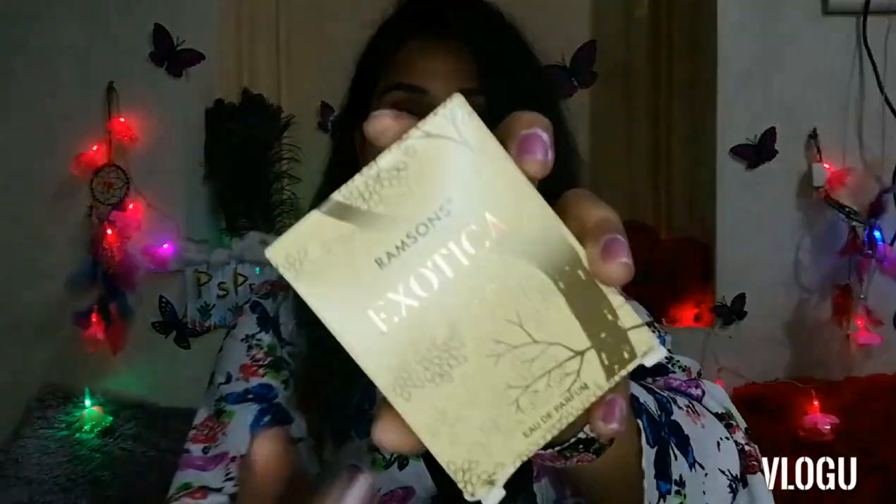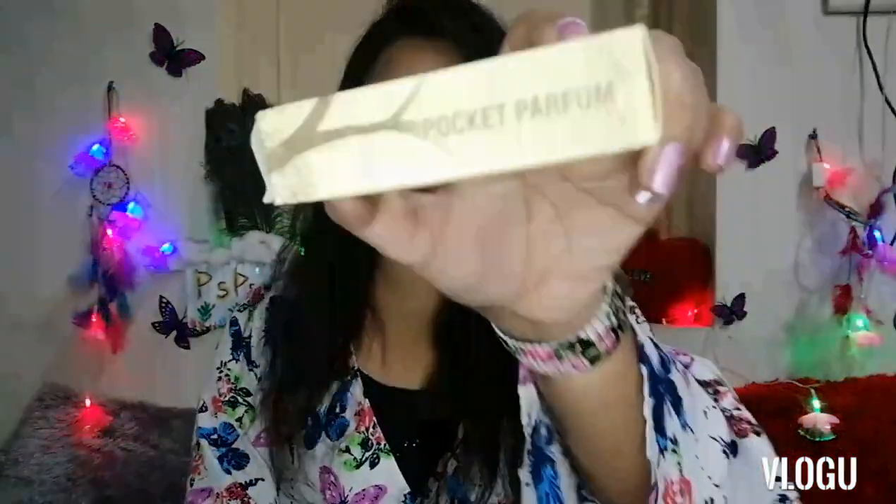Moving on to the next perfume — this one is from the Remsen Exotica range. It's a pocket perfume, as mentioned on the packaging. This one is rupees 66 and you get 18 ml of product. I really like the packaging because it comes with very sturdy packaging. You can easily carry it in your handbag as well as in your travel luggage.